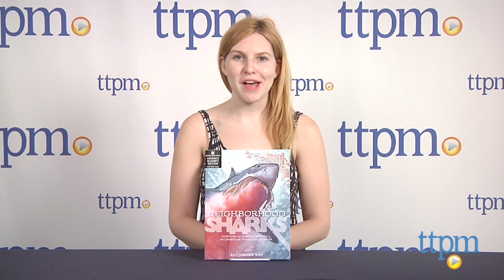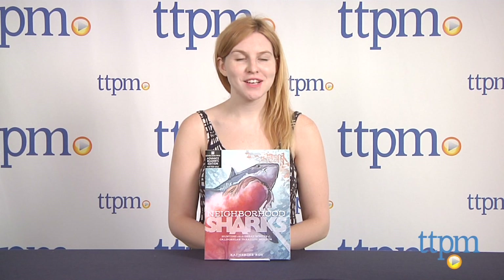Hi, this is Jen from TTPM, and I'm here with Neighborhood Sharks from Roaring Brook Press, written by Katherine Roy.